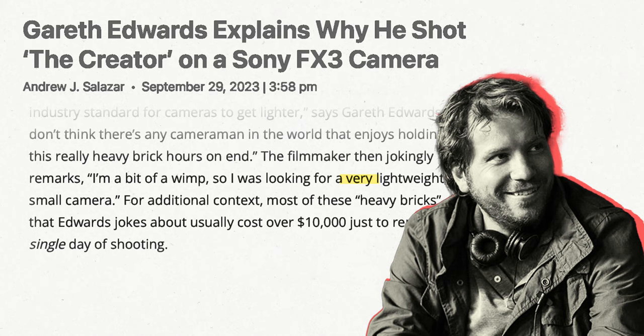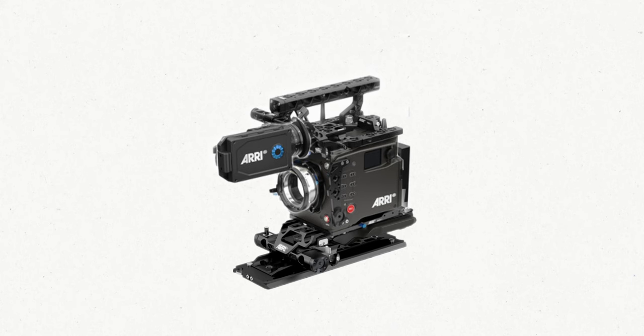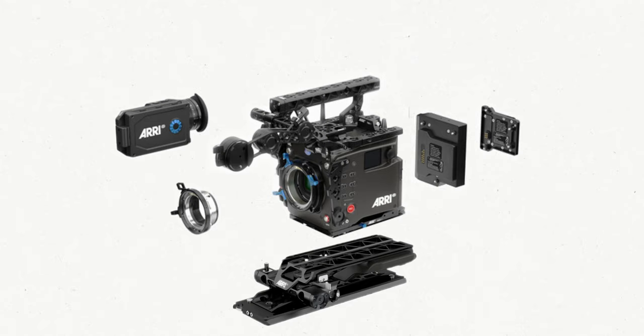Edwards said it came down to finding a very lightweight, small camera because they just wanted to operate the camera for this movie. But if we can simply make any of the bigger cameras into a lighter camera package, why bother shooting with the FX3 and instead shoot on an ARRI or RED? Which is what a lot of people have been asking me, sending me articles and YouTube videos about The Creator — basically a blockbuster shot on a $4,000 camera. I think Gareth Edwards thinks very progressively in that sometimes the right job just calls for the right tool.